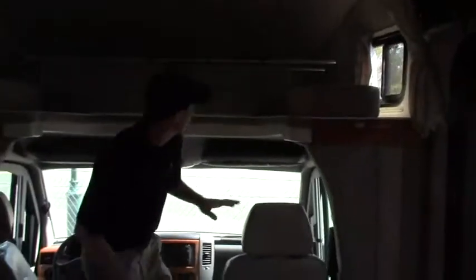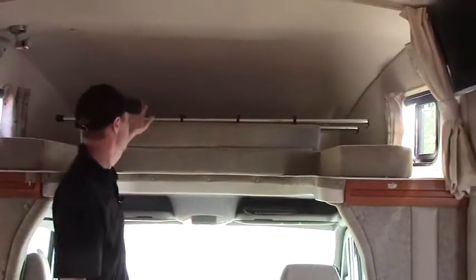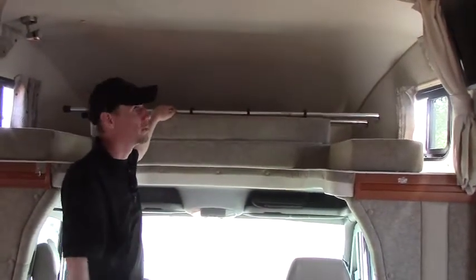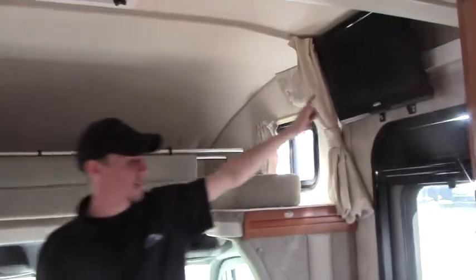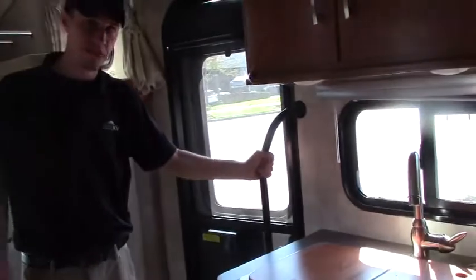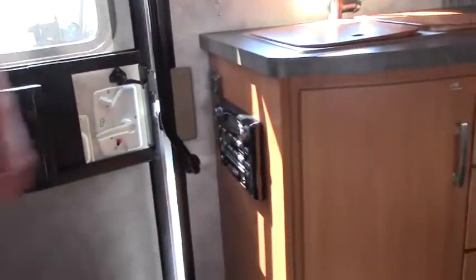Up above, as I mentioned, this is a Class C diesel. This sleeping area up top comes with its own access ladder so the kids can get up and down, or you can use it for storage. Over here we do have a flat screen Jensen TV. You have shades for your window and door, a nice grab handle for safety, and over here — it's a little hard to see — but this is where your stereo is located.